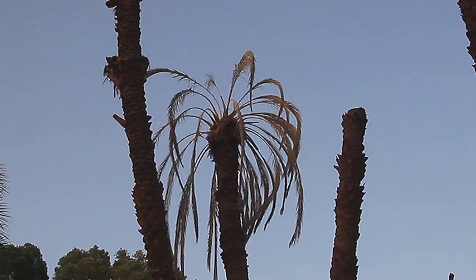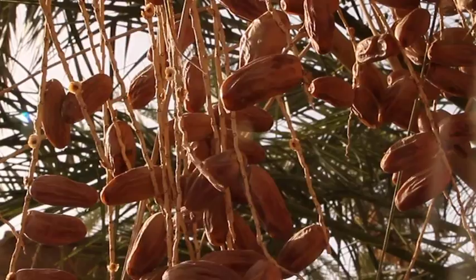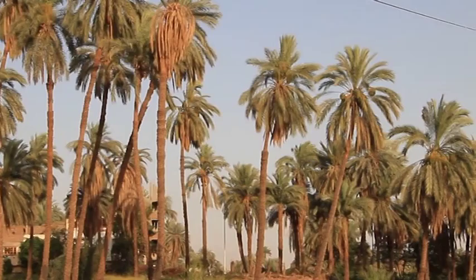Not larger in size than the date, the effects of the weevil on date palm production are devastating. The weevil was first recorded in Egypt in 1992 through the importation of ornamental palm trees coming from Arab Gulf countries. By flying from tree to tree, the weevil is now found from the Nile Delta all the way to Aswan and from Siwa to Sinai.